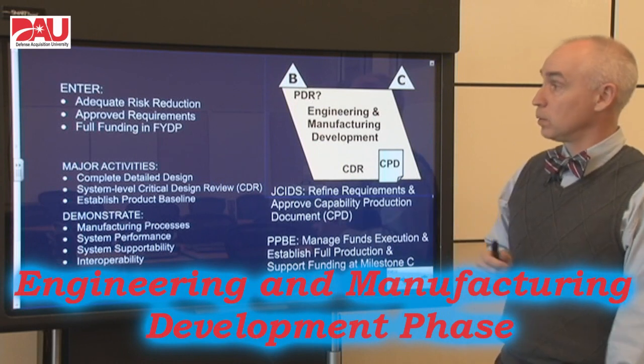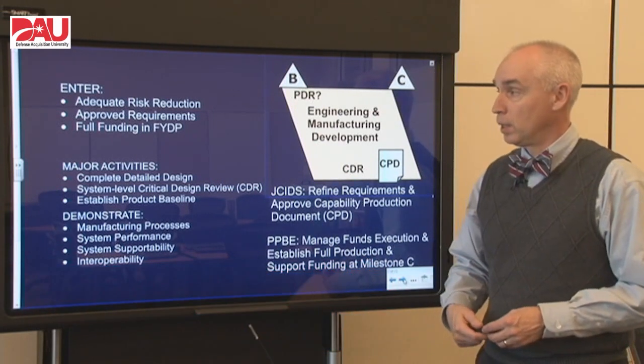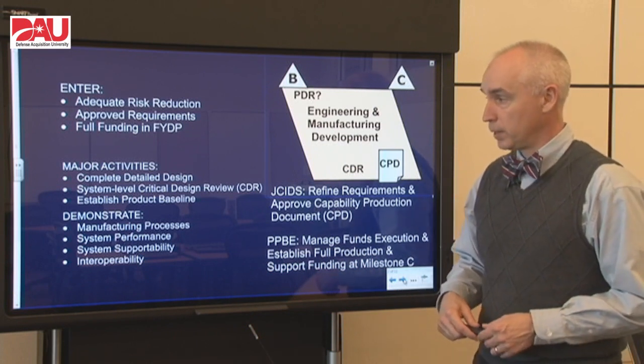To enter this phase at Milestone B, we have to adequately reduce the risk on the program. We have to have some approved requirements — in other words, a capability development document — and full funding.